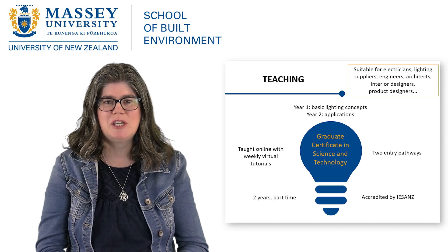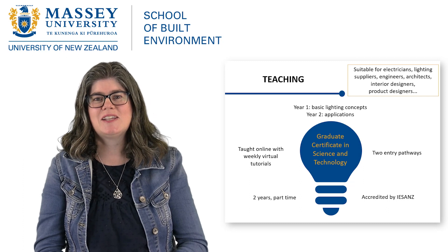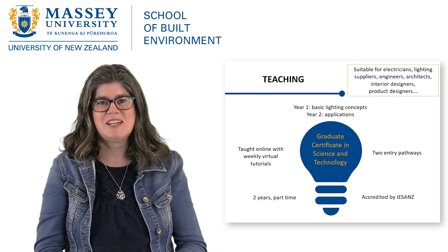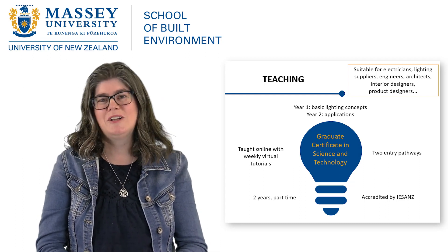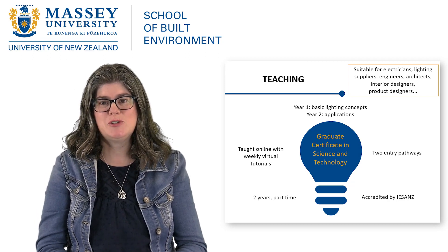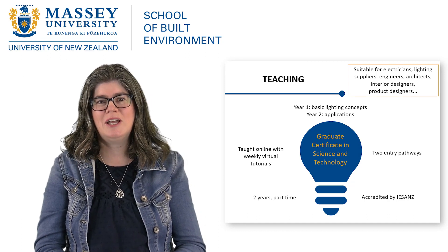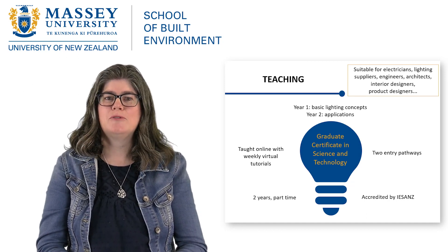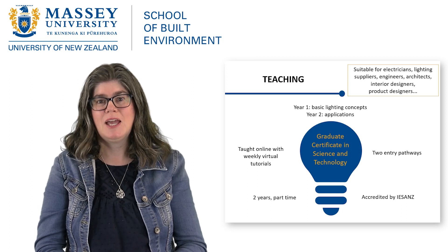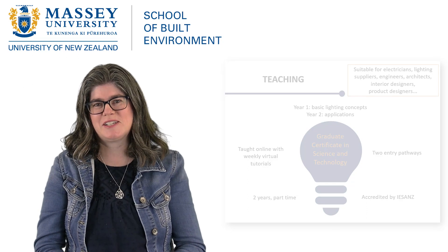We know our students are busy people so the program is set out to work for you. It's taught part-time over two years so you can keep working while you study. Each paper is taught through Massey's user-friendly online learning platform. Students watch online lectures and join in for our virtual tutorials. In year one you'll learn all of the basic concepts and in year two we put it all into practice.